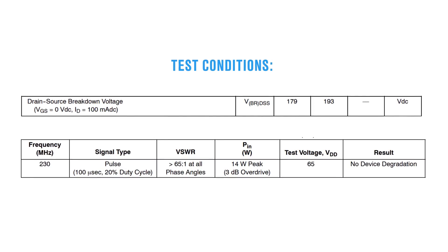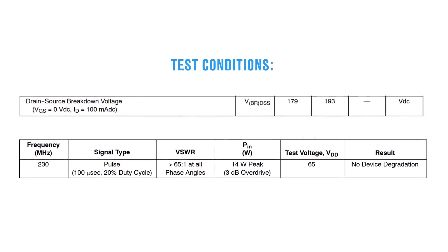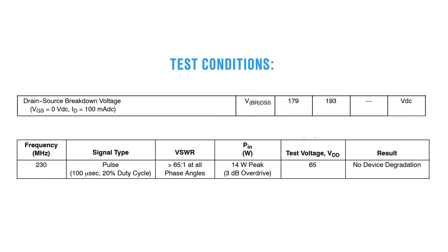And for mismatched loads, the devices are tested to operation with greater than 65-to-1 VSWR with no device degradation. The transistor also has integrated ESD protection with a greater negative gate-source voltage range for improved Class C operation.